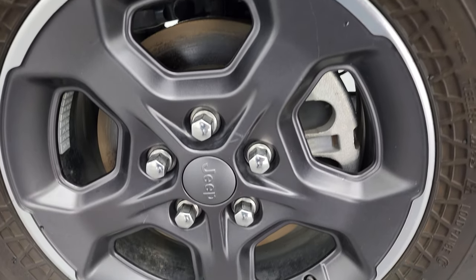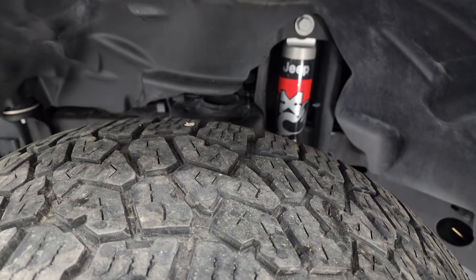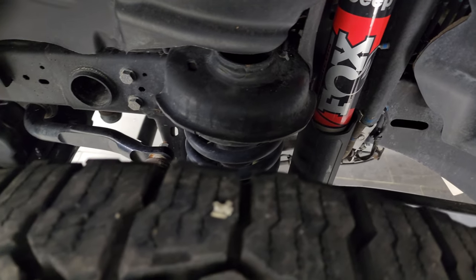Very nice down that side. It comes with the painted and polished aluminum lipped wheels. It has Falken Wildpeak AT tires — LT 285/70R17s — and they have right around half the tread left on them. You do get the Fox shocks with the Rubicon package.